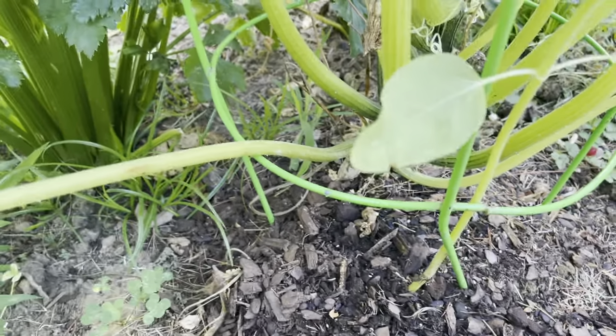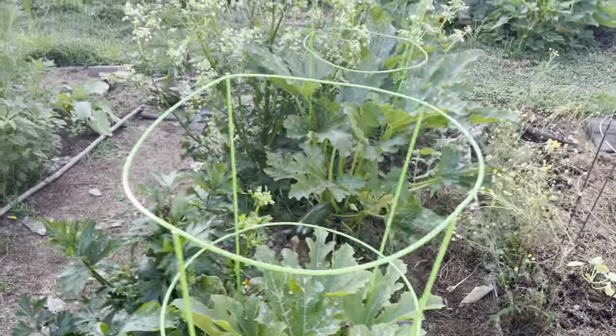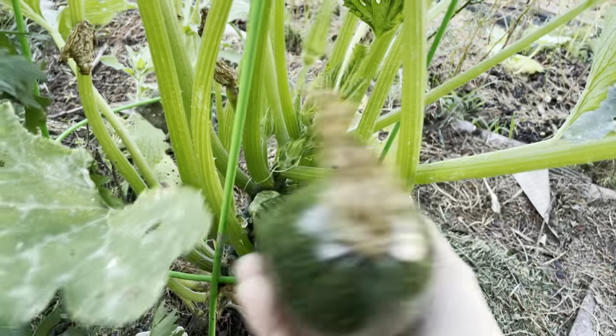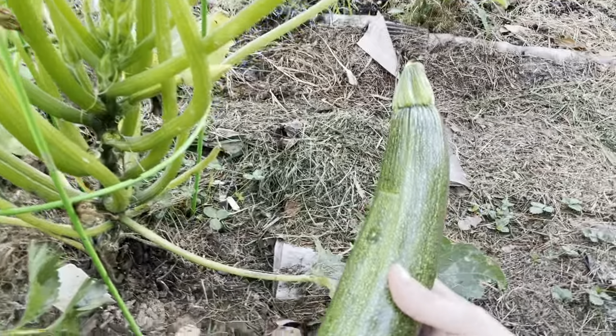They seem to be doing okay. Time will tell — a few more days or maybe a week, we'll see. But I'm very encouraged and happy to have been able to harvest a few more zucchini.